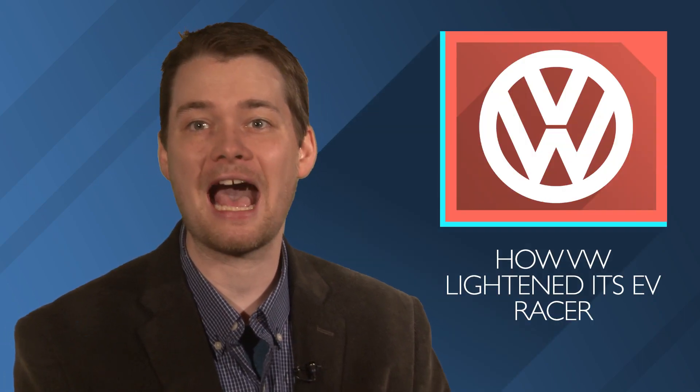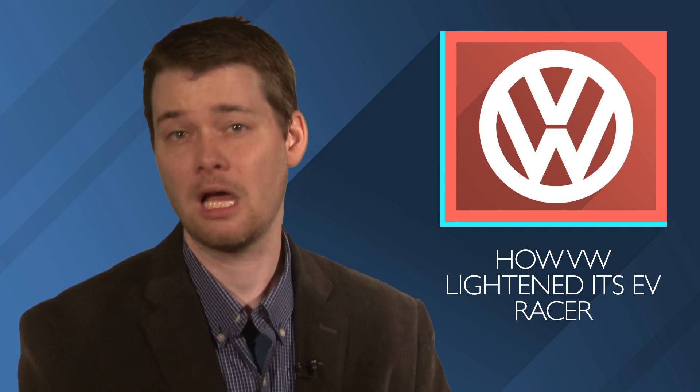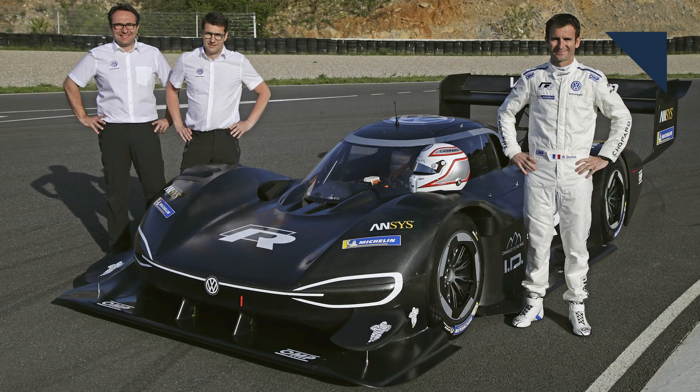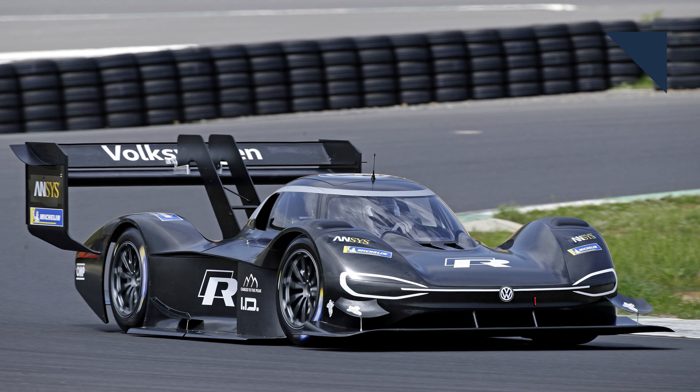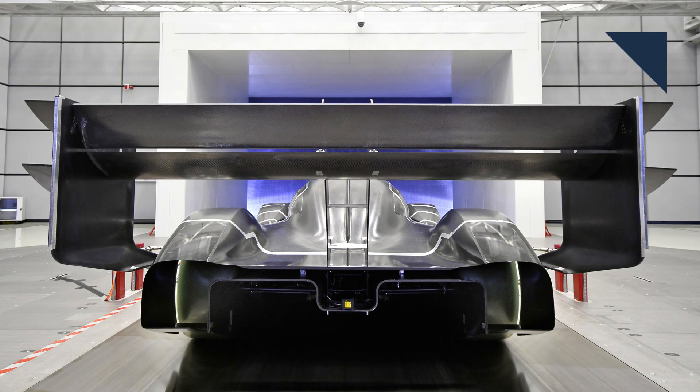Volkswagen is using its electric IDR concept and will attempt the fastest Pikes Peak hill climb by an electric prototype. Electric racers are heavy, which throws off handling, so less weight will be the key. The chassis and aerodynamic parts will be a carbon fiber Kevlar mix, while most everything else will be steel and aluminum. The batteries are lighter, though less powerful, and even the racing suit will be lighter with sponsor logos printed on rather than sewn on. The whole thing comes in at about 2,425 pounds. Could this weight saving snag VW the record? We'll have to wait until June 24th to find out.